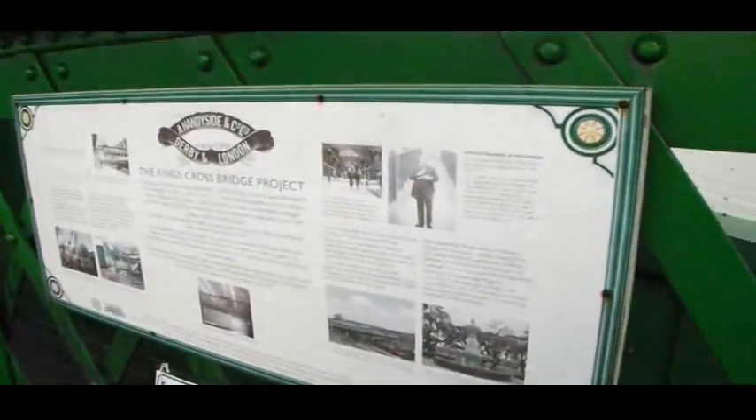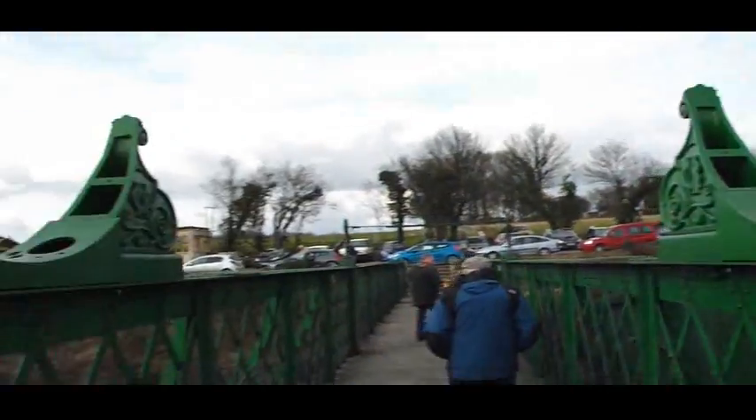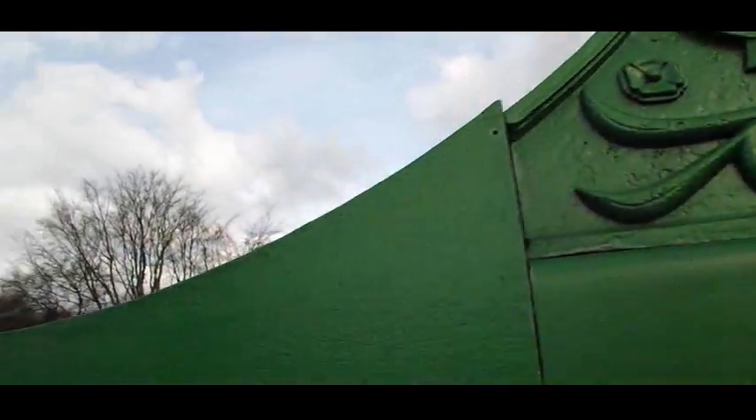There's a plaque on the history of the bridge. These brackets used to hold the clocks, and as can be seen they still have the Great Northern Railway monogram on them.